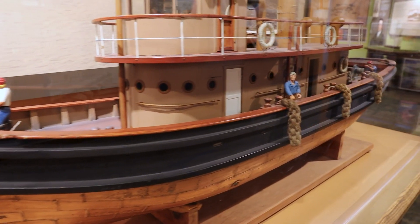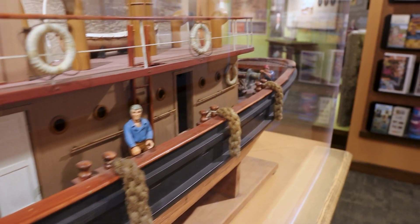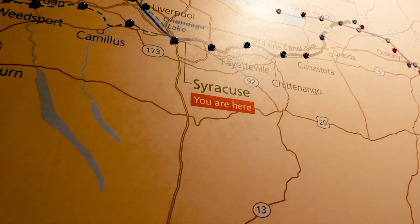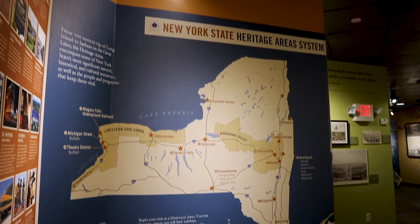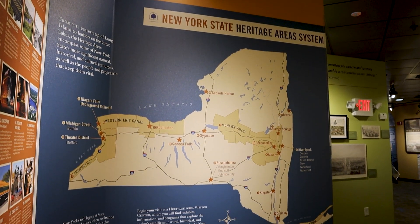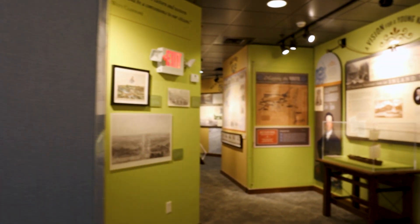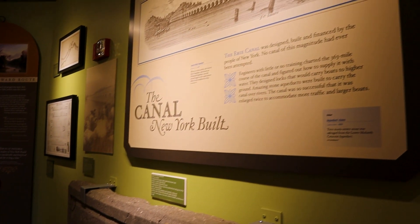We also have field trips in regularly, and it's pretty awesome to see the look on kids' faces — kids from towns like my hometown of Chittenango, where you don't really think about the Erie Canal. But when you actually learn about it, you recognize just how integral the Erie Canal was, and you can look at your home in a completely new way. You see that on these kids' faces a lot of the time.